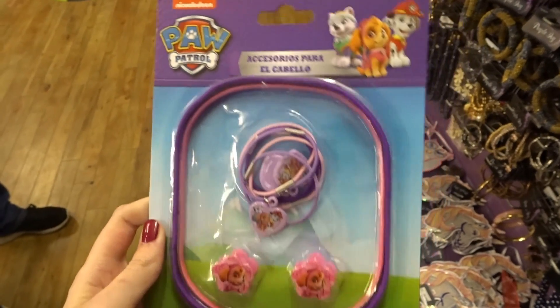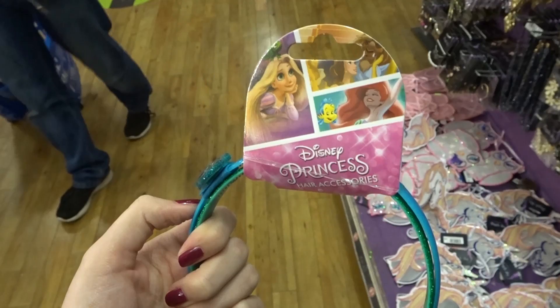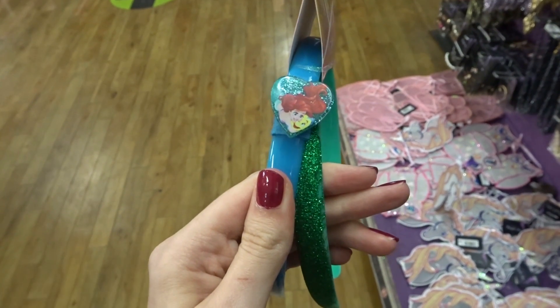They have Paw Patrol hair accessories with hair bands and a few headbands. They also have Disney Princess headbands with Ariel on — a blue headband and a glittery green one.